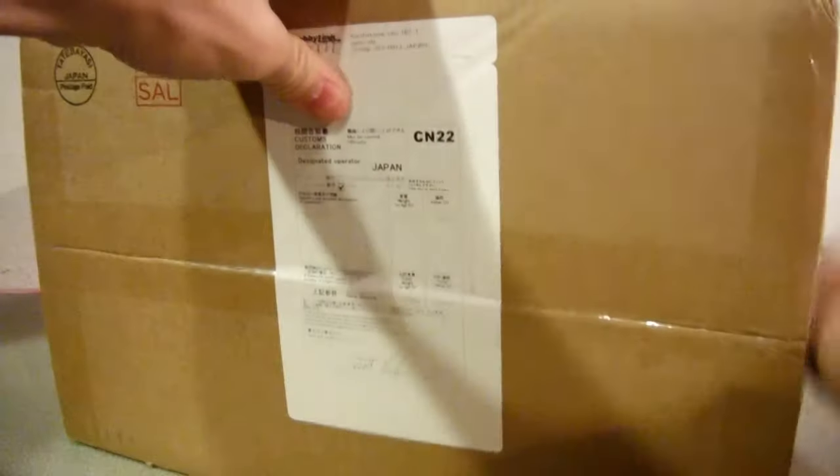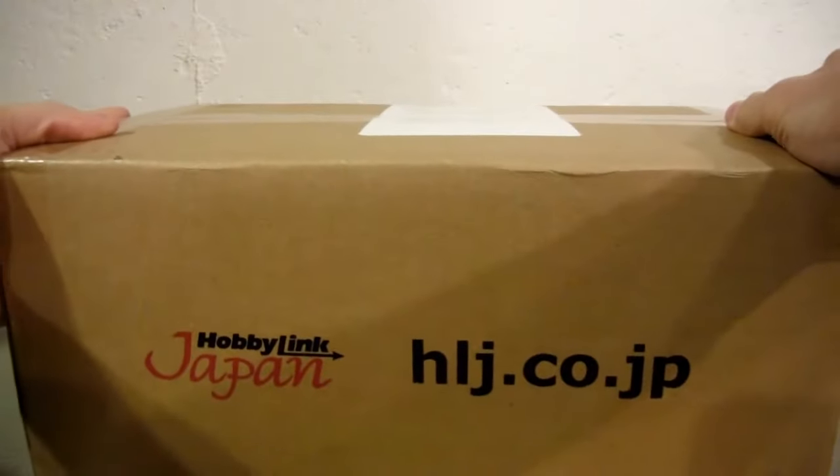Salve, fellow YouTubers. 93MonsterMike here, and I have a package from Hobbylink Japan!